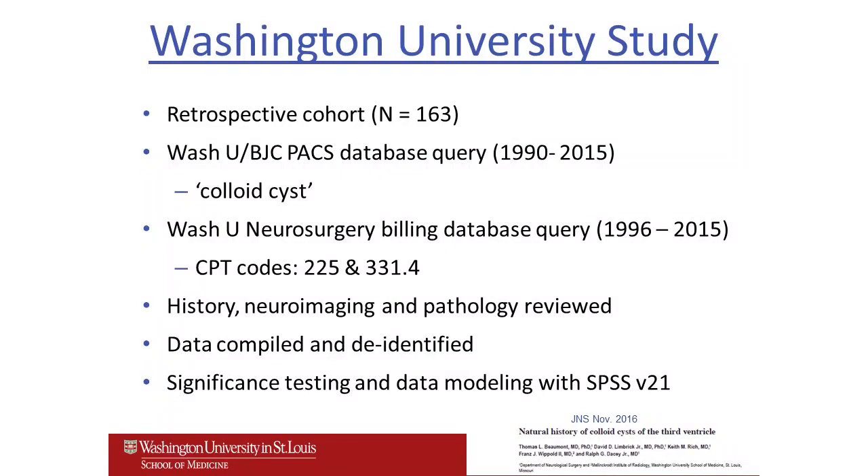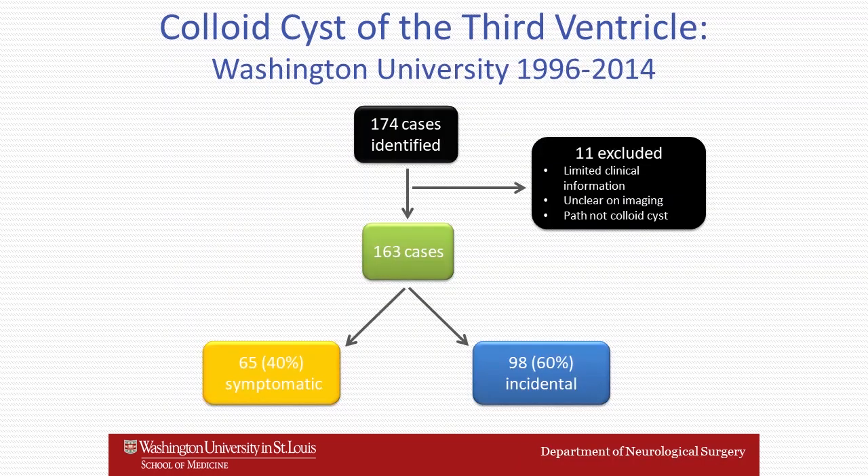We got interested in these questions here at Wash U and went back and looked at our 20-some year experience with these lesions. We identified 174 cases, of which 11 were excluded due to limited information, leaving us with 163 cases. Like most series of colloid cysts, about 60% were incidental and 40% were in symptomatic patients.